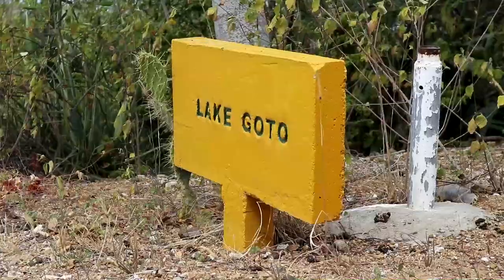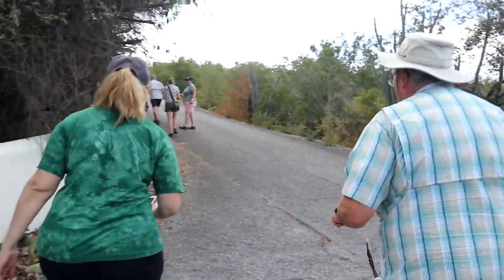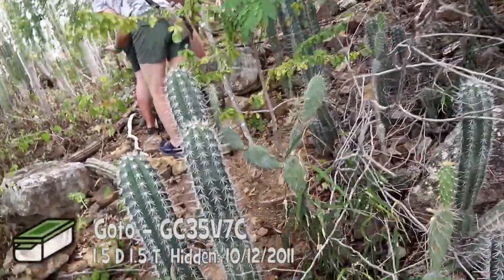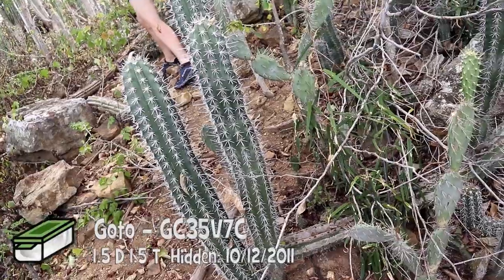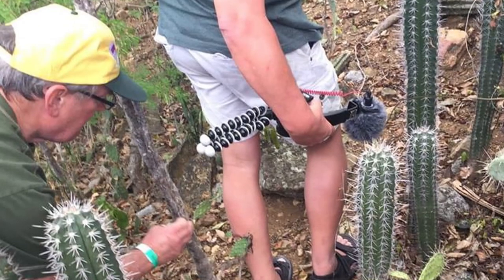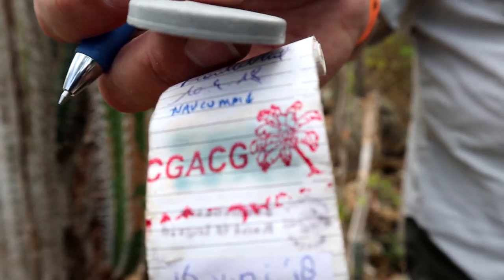Our next stop took us to Lake Goto. The cache description said: be aware of the cacti. Never mind the view — everybody's off to the geocache. Got to get the cache. And just for the record, cactuses do like to stick to your legs. The cactus stuck right into me too. And here's the proof — the cactus likes to stick to you. It only hurt a little, and I found the cache.